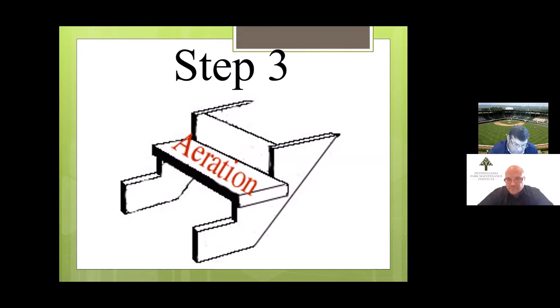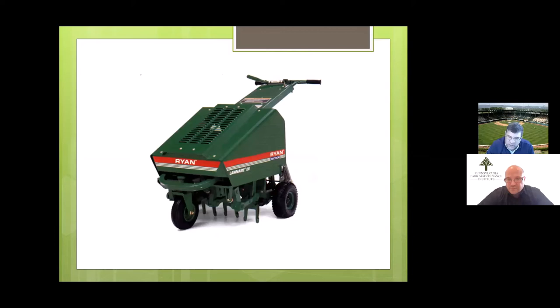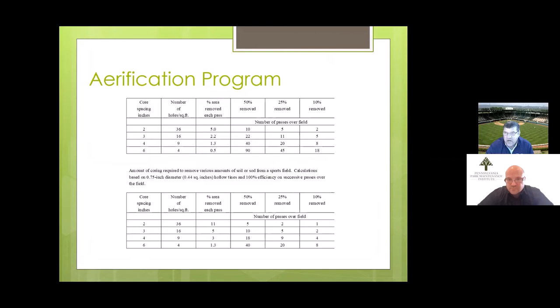Step one was soil testing; step two was adding lime and fertilizer per the soil test. Step three is airification. Fall is a great time to airify your fields. I don't care whether it's a walk-behind aerator or one pulled by a big tractor — what I care about is the number of holes we poke per square foot. Even using a soil sampler that pokes one hole at a time counts as airification, and that's what we need to accomplish in the fall.